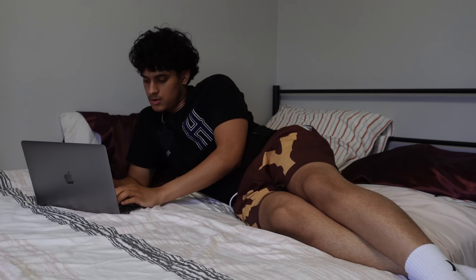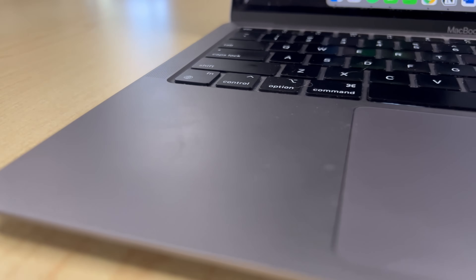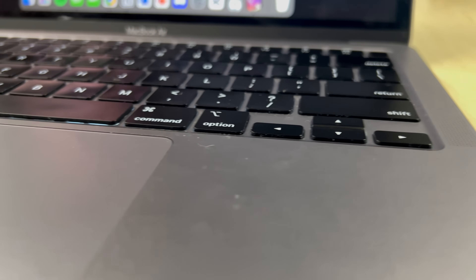Mistake number one is going to be suffocating your MacBook. You know that comfy lazing-around spot on your bed, under the blankets, with your MacBook on top of your blankets? Yeah, it's low-key killing your Mac. Let me explain. MacBooks are designed with airflow in mind — even the fanless ones like my 2020 M1 MacBook Air are designed using passive cooling. If you block that airflow, you run the risk of your Mac getting extremely hot.